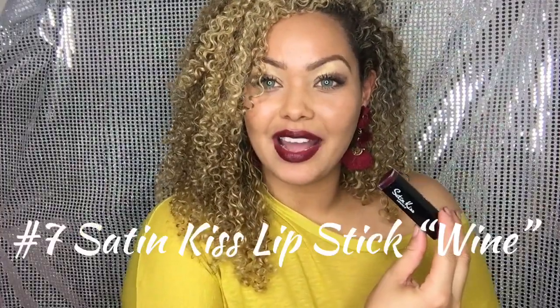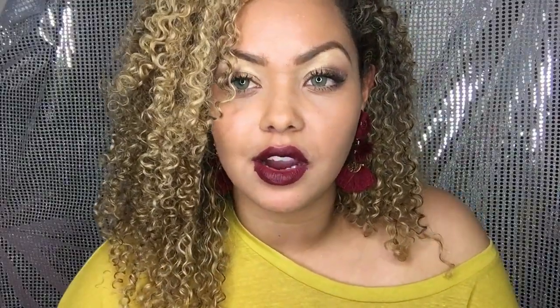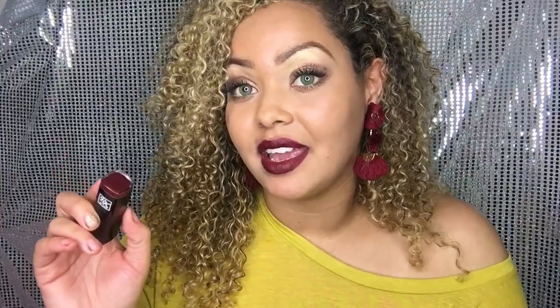For those of you who wanted to know what lip color I'm wearing today, it is the Satin Kiss Lipstick in the color Wine. As you can see, it is very burgundy, very dark, very pretty. I love this lip color — this is probably my top, top favorite. It's dark, it's mysterious, it's gorgeous, and it matches my earrings.